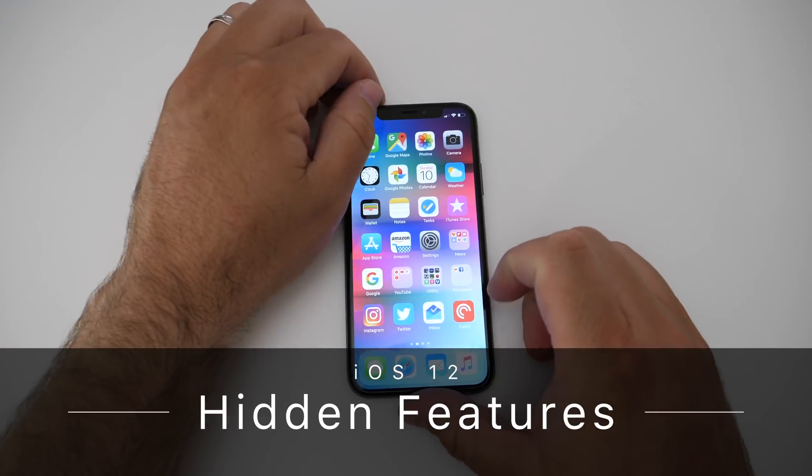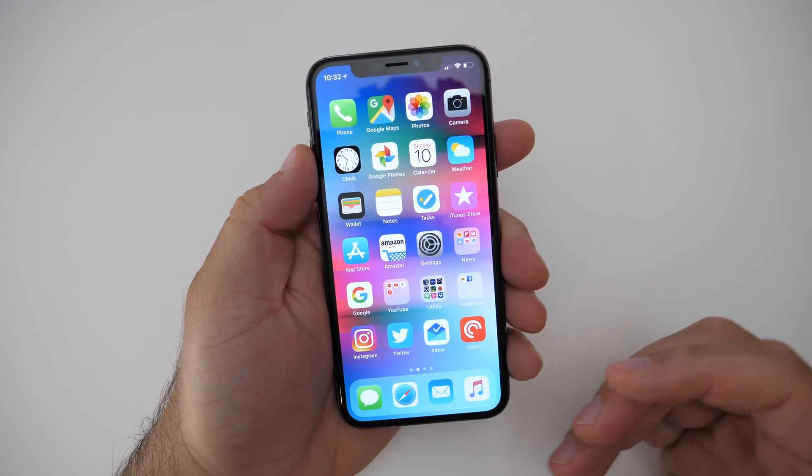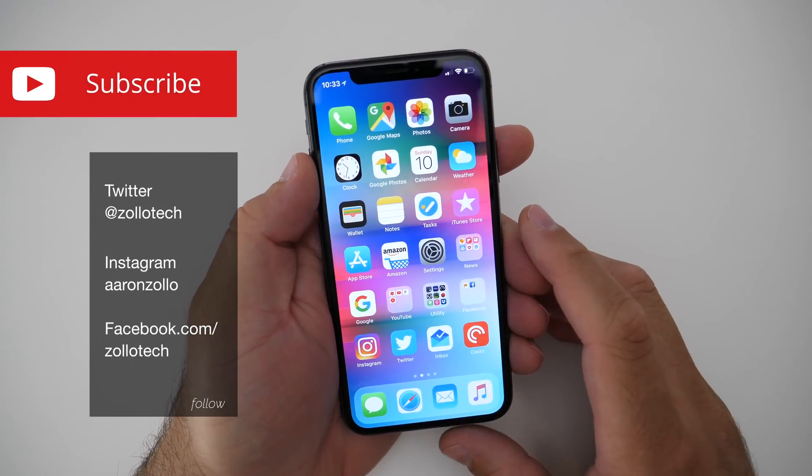Hi everyone, Aaron here for Zolotech. I wanted to show you some more features I've found with iOS 12. None of these are really groundbreaking, but they're all nice, convenient features.